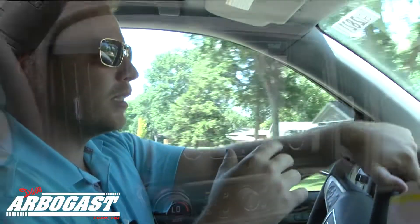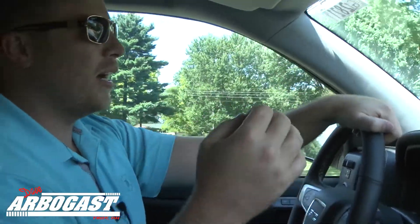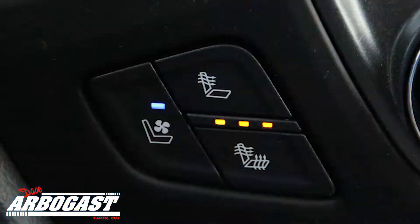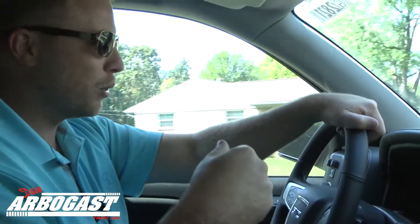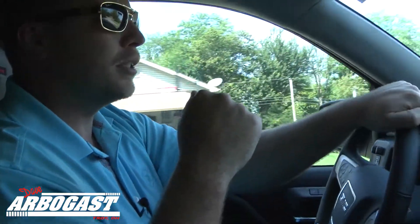The first thing I notice on the inside of this truck is, again, the attention to detail. They took all the trim panels out and painted them matte black — just a really sharp look. Of course you've got the navigation. I've got my cooled seats on; it's about 90 degrees in Ohio so it feels fantastic. Of course you have heated for the winter, and trailer brake. Every option you can get. Sunroof.